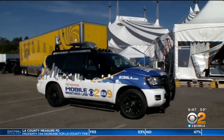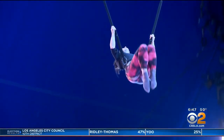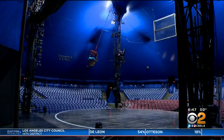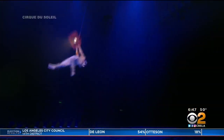We pulled up to the big top in the Toyota Mobile Weather Lab for a behind-the-scenes look at what it takes to get Volta ready for audiences. We've got a lot of flying in this show, and this particular show has a lot of automation. This act is called Guardian Angel in the City. There is no room for error — the performer and the red cable that raises and lowers a lantern have to be spot on.